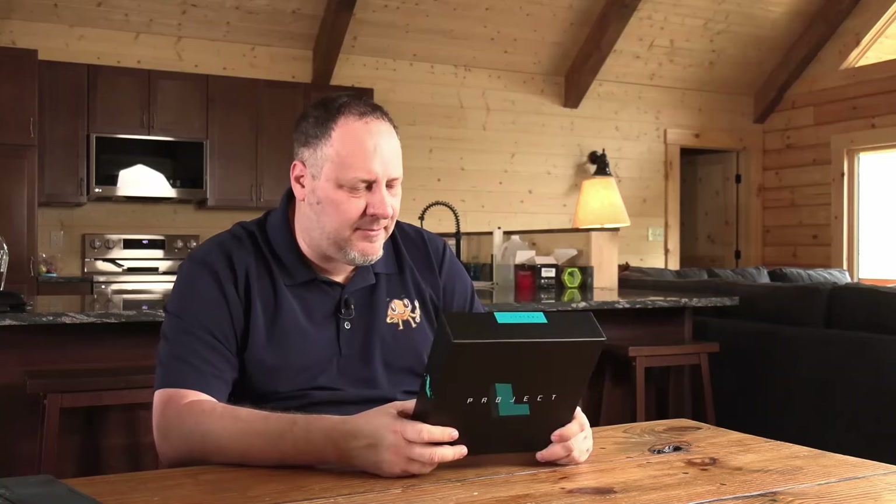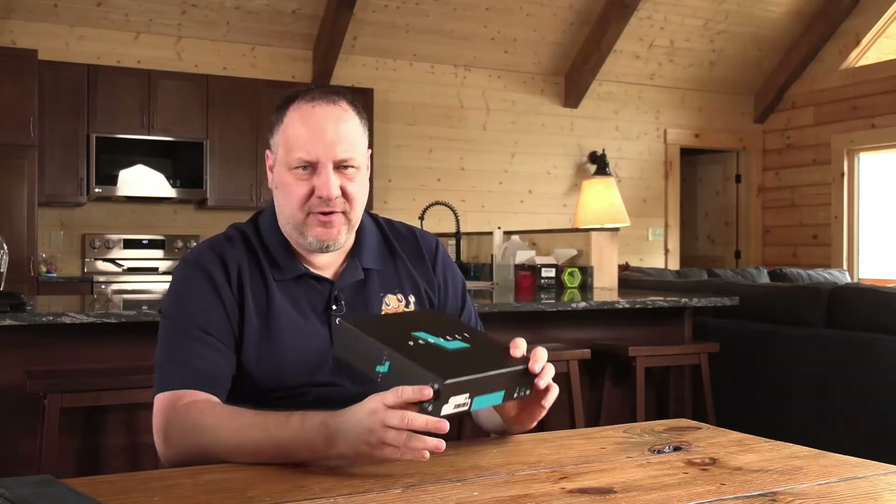The next one is Project L. This is sort of a — I hate to say this — but it's a Tetris-y type of game. You're filling in little puzzles with little pieces. Very colorful, pretty game, and I thought this would be a great game here for families to be able to play.